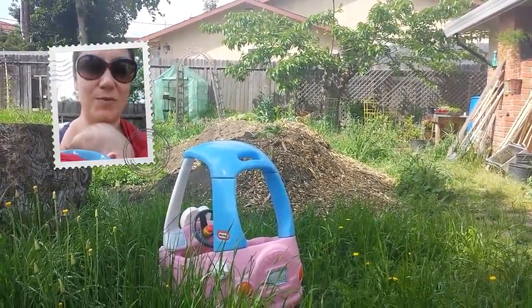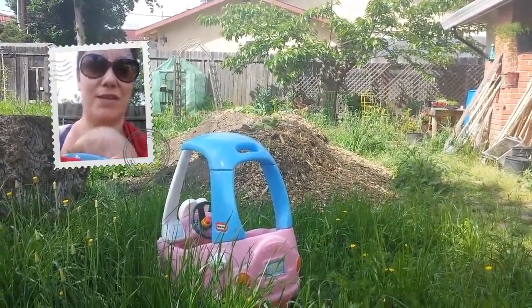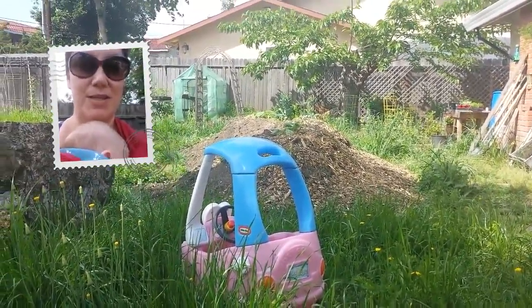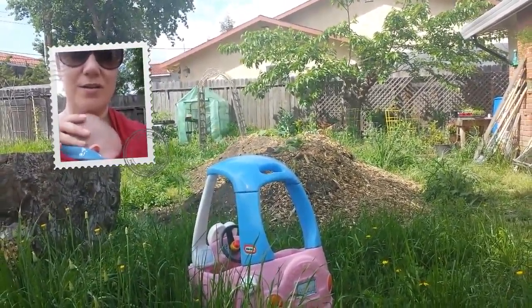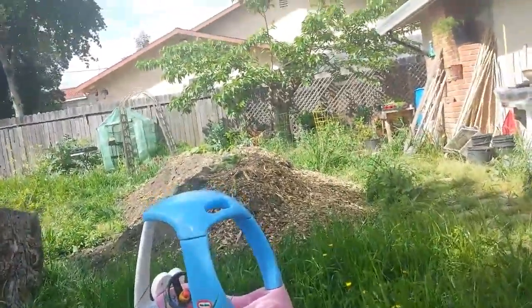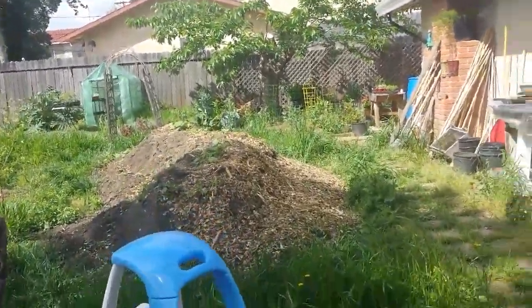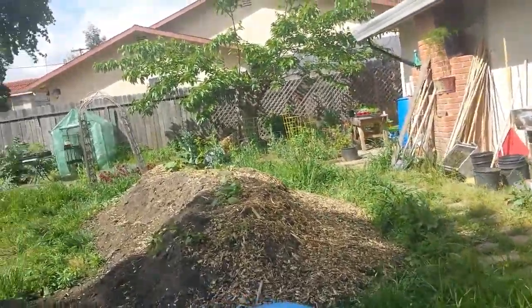Hi everyone, this is Stormy with Flora's Garden. Today is April 11th, just a quick update. I got my newborn here taking a nap, so let's get going. The hugel mound is now half mulched and there's all sorts of goodies coming up.